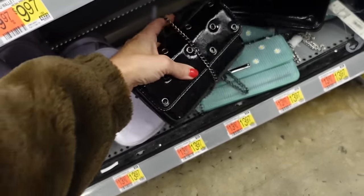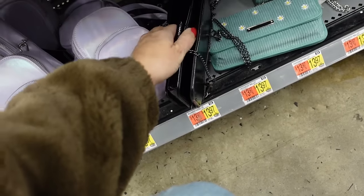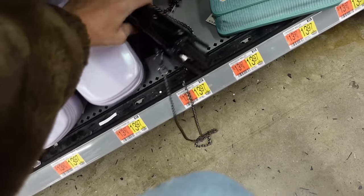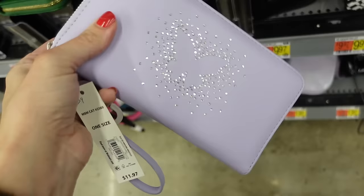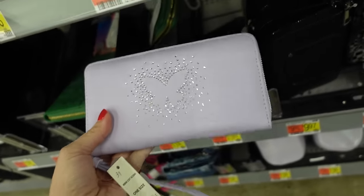No Boundaries also has little chain crossbody bags — the inside has a wallet compartment — $13.97. Also new is a wristlet style with rhinestones and butterflies — $11.97.